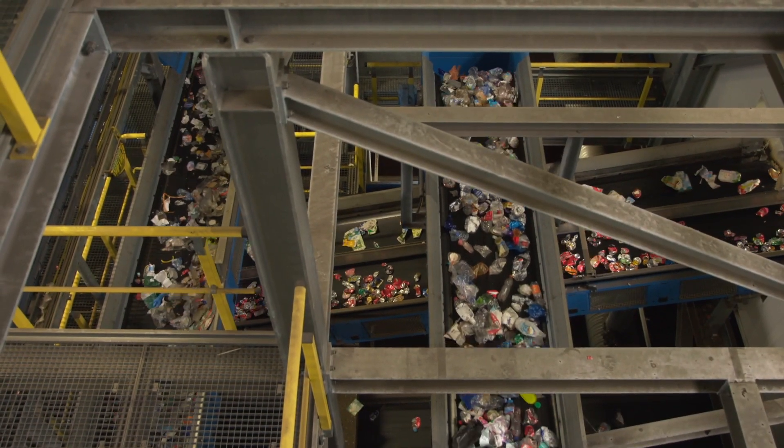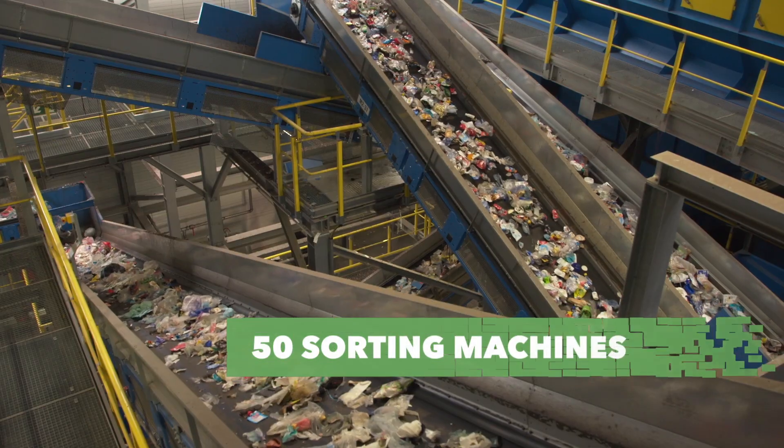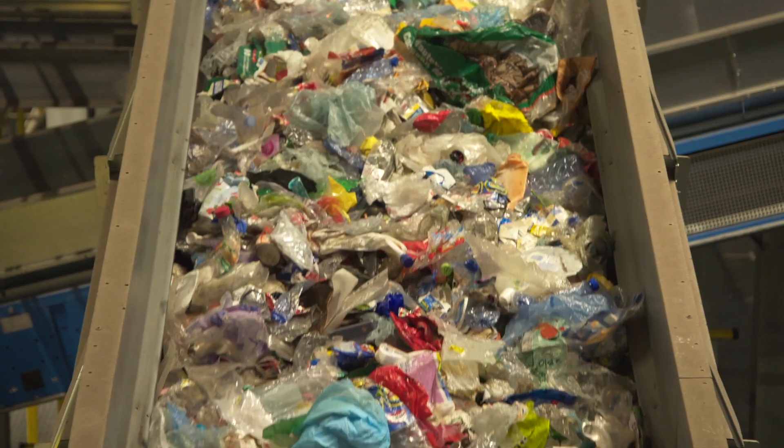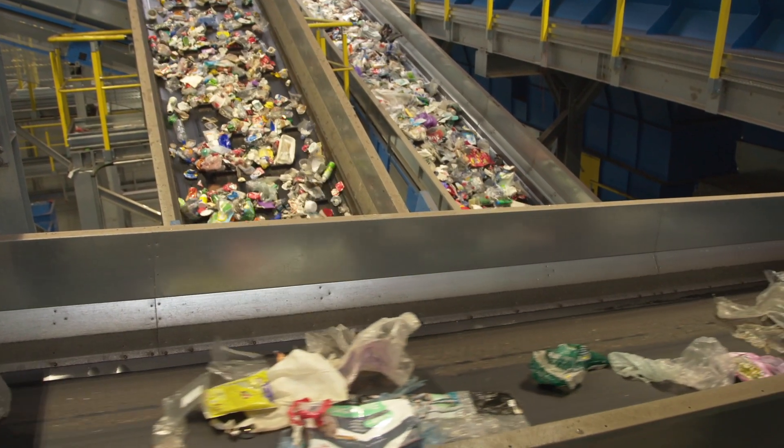The PMD is transported along a network of 300 conveyor belts and 50 sorting machines. Via the automatic bag ripper, the PMD enters the drum sieves, which carry out the first major sorting. Plastic films, which account for 20% of the PMD waste, are separated from hard packaging materials.